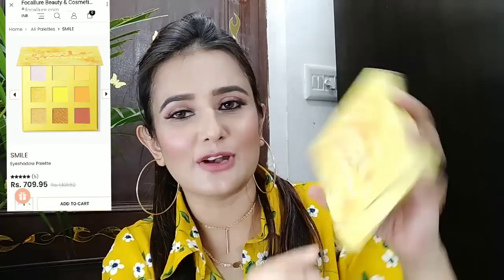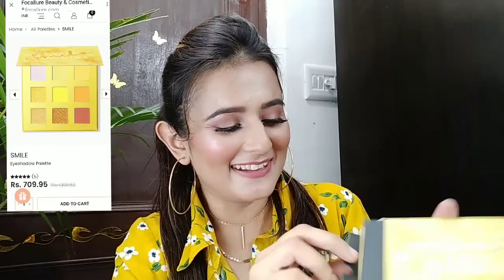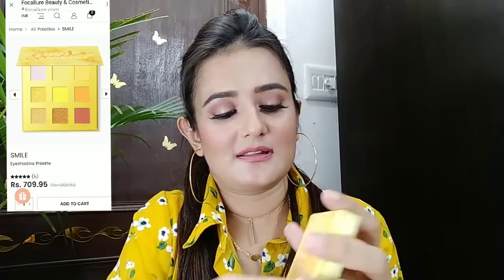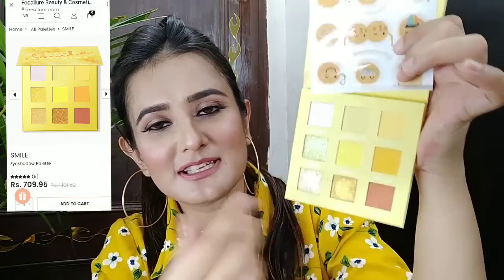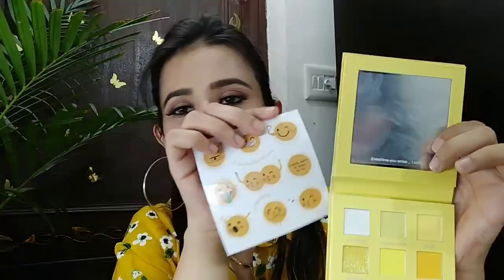Okay, this is their eyeshadow palette — it is yellow, and you know yellow is my favorite color. I have seen this on their website. Look at this, wow, so beautiful! This is an eyeshadow palette with a basic yellow makeup look that you can create with it. It is called 'Smiley' and you get smiley stickers with it.